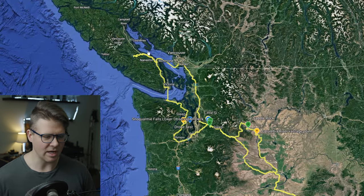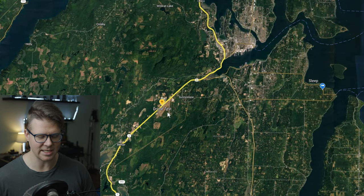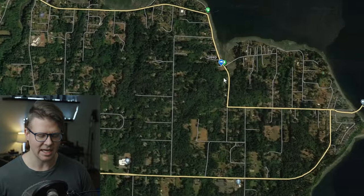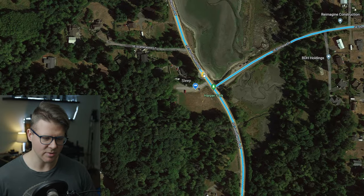I started off on Vancouver Island and took a ferry down. The reason for that is I had my drone test in the U.S. — I needed to take the test at the airfield. So the first night I was really scared and I found this place. It turned out to be perfect. I slept here near Harper Park.